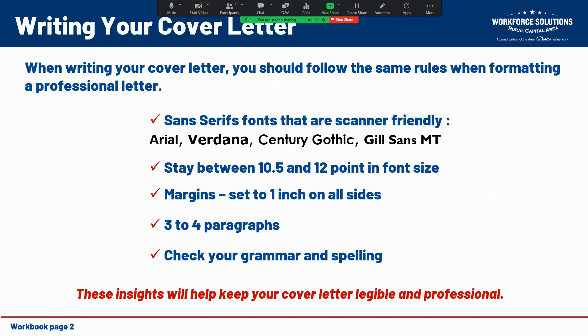When writing your cover letter, you should follow the same rules as formatting a professional letter. I would suggest using a sans-serif font that is scanner-friendly — Arial and Verdana are probably the most popular, but Century Gothic and Gill Sans are also available in most word processing software. Keep the font size between 10.5 and 12 point, set your margins to one inch on all sides, and keep the cover letter to no more than three or four paragraphs. As with anything you send out in a professional setting, check for grammar and spelling mistakes before sending. All of these tips will help keep your cover letter both legible and looking professional.